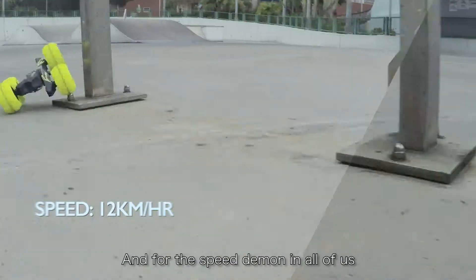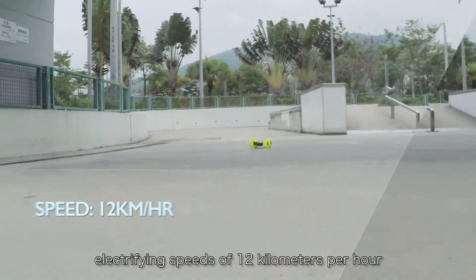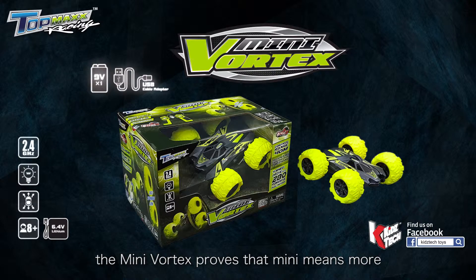And for the speed demon in all of us, get your heart racing as you reach electrifying speeds of 12 kilometers per hour. From Kids Tech's Top Max series, the Mini Vortex proves that Mini means more.